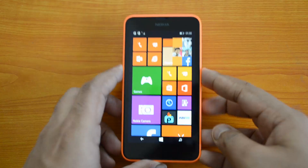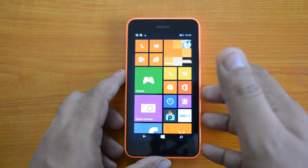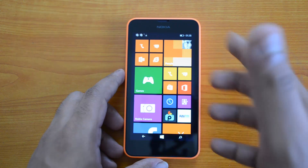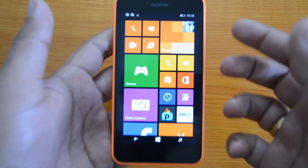The Lumia 630 comes with a quad-core processor — the Snapdragon 400 quad-core — and 512 MB of RAM. For comparison, the Lumia 525 has 1 GB of RAM, while this one has 512 MB. Let's see the benchmark scores for the Lumia 630.